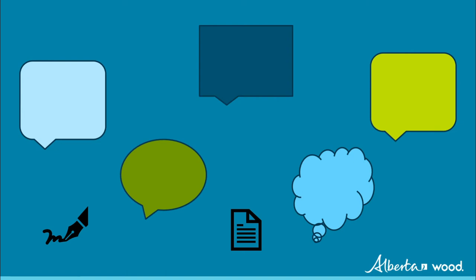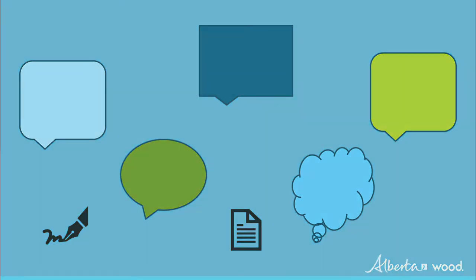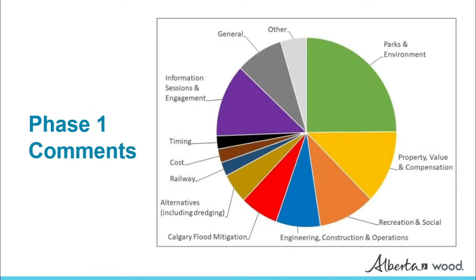Indigenous, stakeholder, and public engagement was an important part of the conceptual assessment. This pie chart shows the themes of the 1,400 comments received in Phase 1. Key messages included: protect the environment and parkland; traditional land use studies are important; don't impact homes; operations of Ghost Reservoir affect recreational uses; and it could be challenging to move the Canadian Pacific Rail Line. Participants also requested additional advertising for public sessions so that more people can participate in engagement.